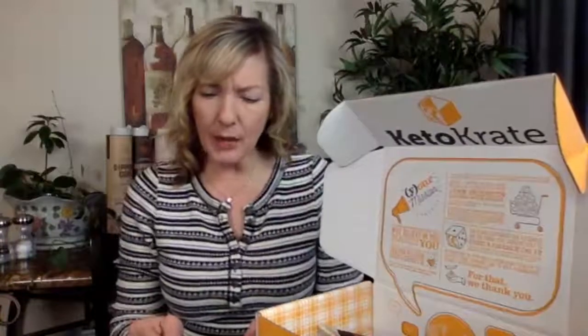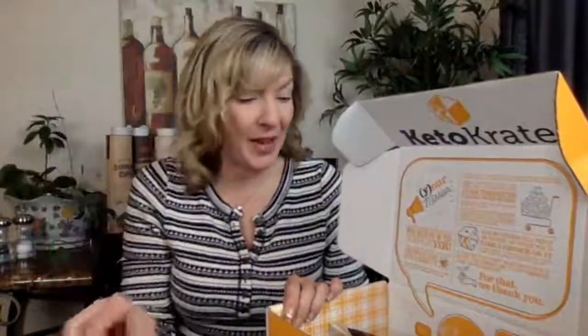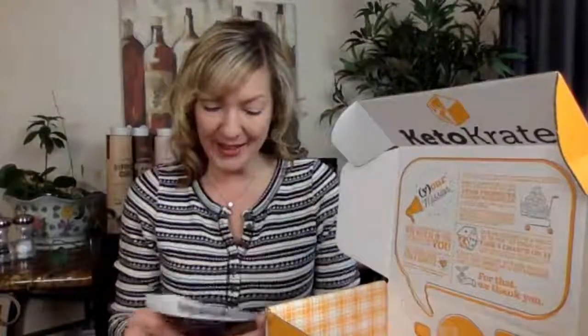There's also an Ultima Replenisher sample pack — electrolytes, pure and simple. And oh my gosh — the chocolate Keto Shake from Ketology! Do you know how much I love these? I love their products — I was just talking about them on Facebook earlier today. These are amazing. I think it was actually the Keto Box where I first discovered Ketology and got one of their shakes, and that's how I fell in love with it. These boxes are such a fun way to discover new products — Ketology has become something I use every day.